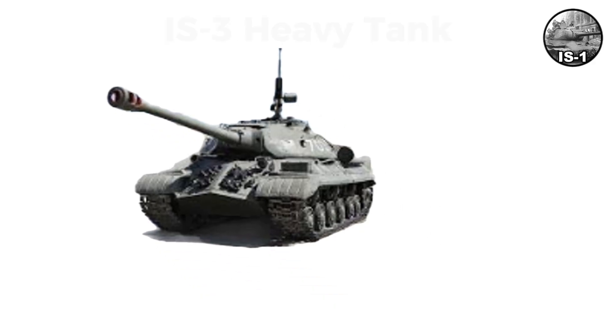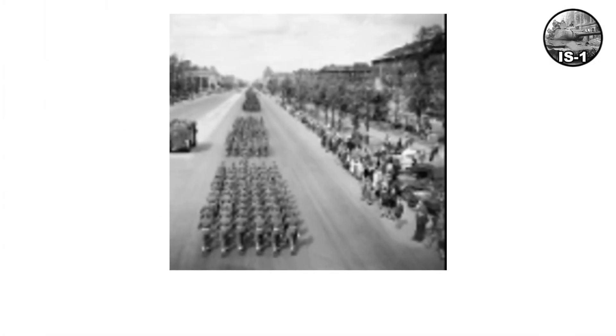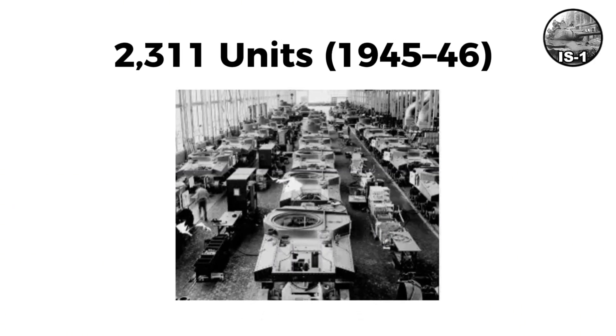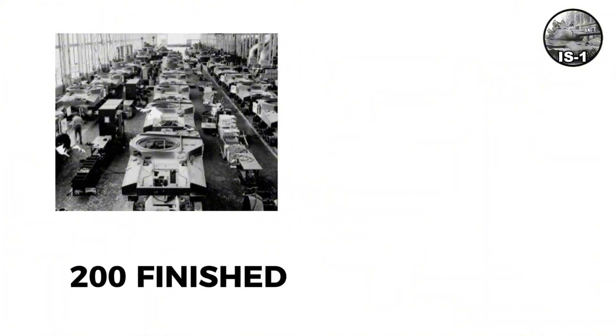The IS-3 featured an advanced pike nose hull and dome-shaped turret. Introduced in mid-1945, it was too late for European combat. Its appearance at the Berlin Victory Parade in September 1945 influenced post-war tank designs worldwide. About 2,311 were built in 1945–46, with around 200 finished by VJ Day.